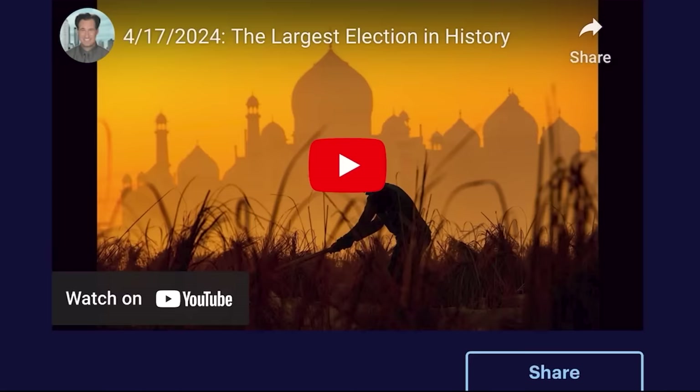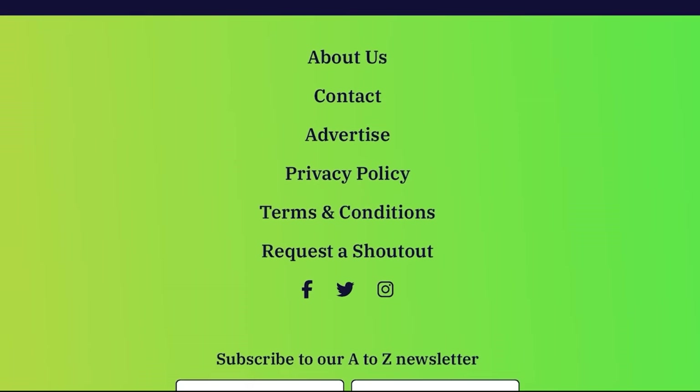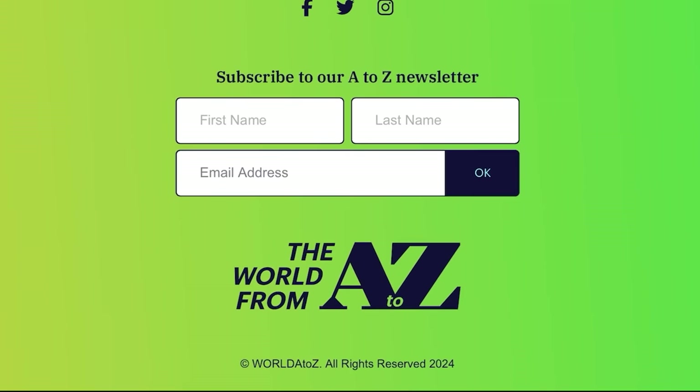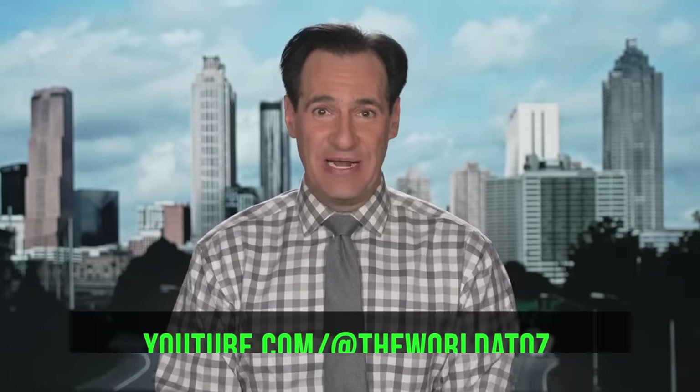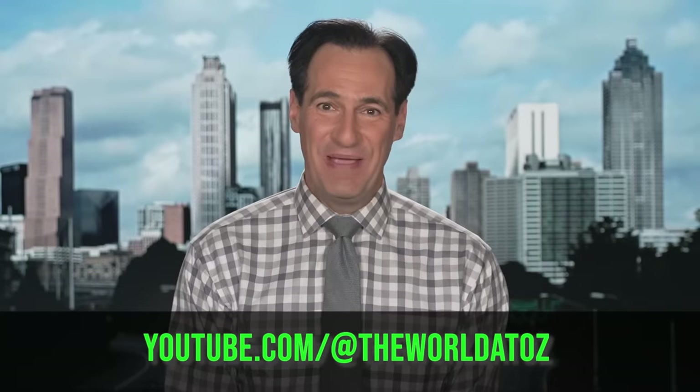WorldAtoZ.org isn't only your favorite website — it's also where you can request a shout out on our show or sign up for our newsletter, which gives you a preview of what's coming up each day. That's at WorldAtoZ.org. And if you're watching from YouTube, please click the subscribe button at youtube.com slash at the World A to Z so you never miss a show.